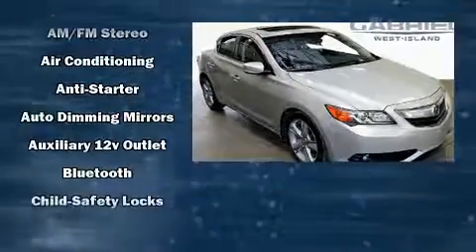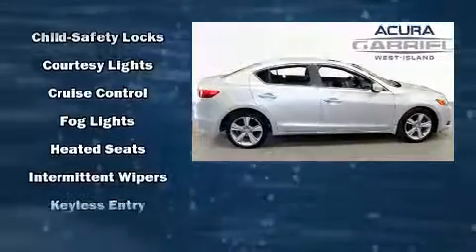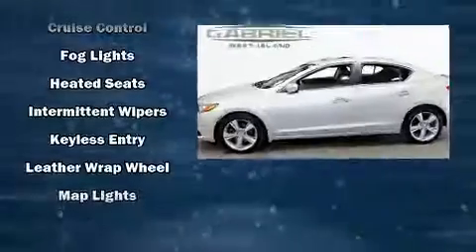The 2014 Acura ILX. Top features include air conditioning, leather upholstery, heated seats, front fog lights, remote keyless entry, and power windows.